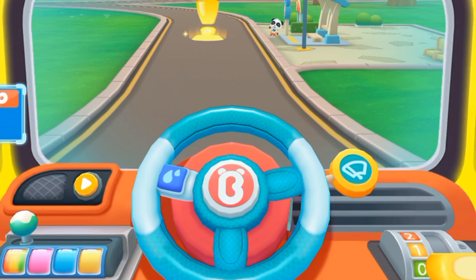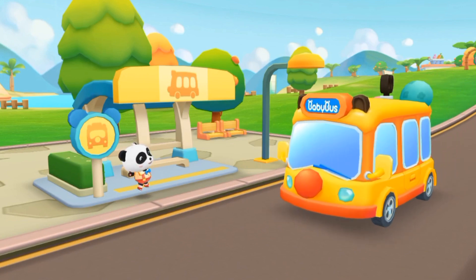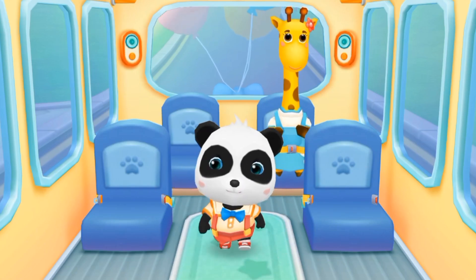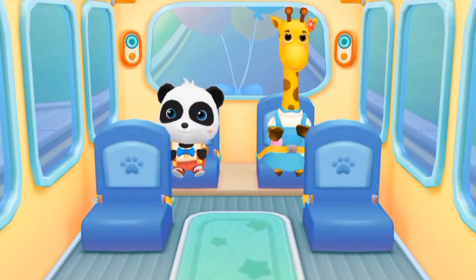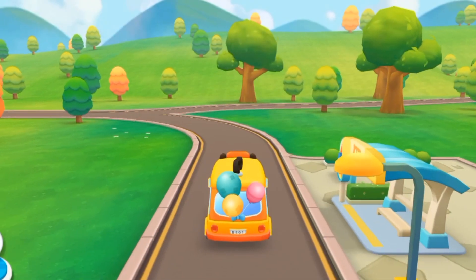Hello, Baby Bus! Hello! Please get on the bus! Please choose a seat for me! Fasten your seatbelt! Thanks! The next stop is the photo studio! Let's go!